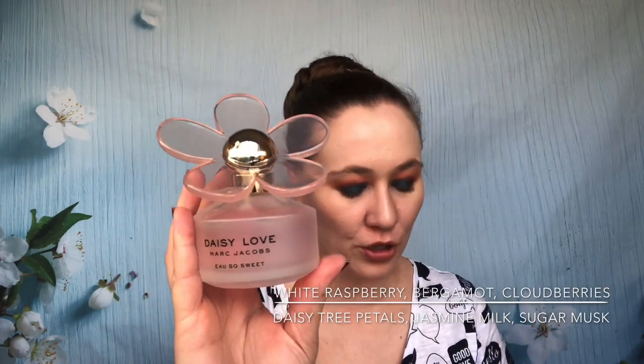Another sweet one is Marc Jacobs Daisy Love Oh So Sweet. When the original Daisy Love came out I was so excited, then they came out with this one. This one is more of a sharp berry kind of sweet, as opposed to the Betsey Johnson. I love it — and I love the Marc Jacobs bottles, absolutely beautiful. It has a light lingering scent that lasts well throughout the work day. I think it's more of a nice spring and summer type scent.